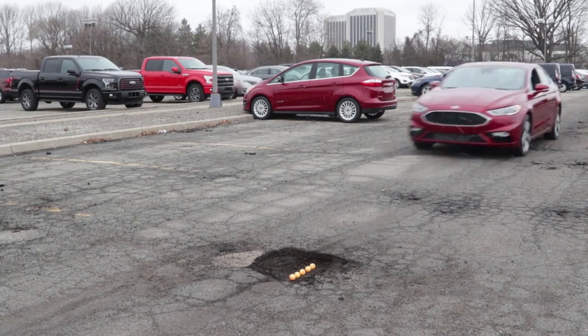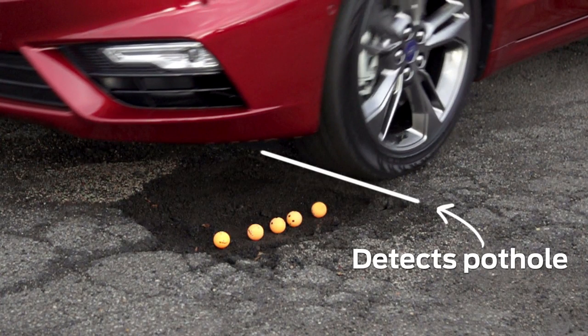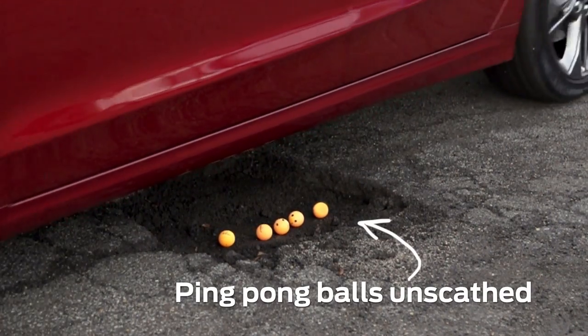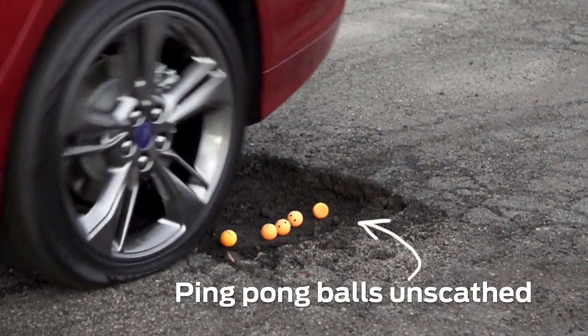The new Fusion Sport can detect potholes and then send signals to the front shocks to stop the wheel from falling so far into the hole so that it doesn't hit the other side with nearly as much force.